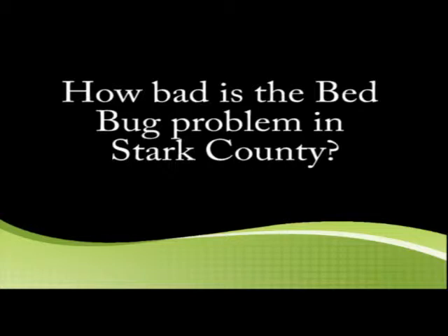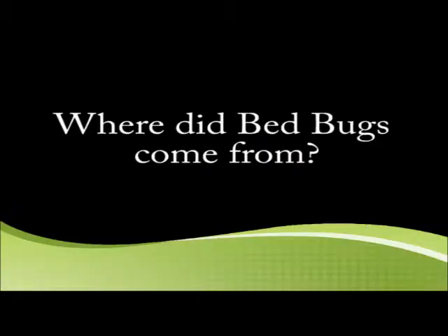How bad is the bed bug problem in Stark County? For the past couple of years, my company has been getting bed bug calls increasing at about 30% a year, so the infestation is getting worse. We strongly advise people to check when they travel, when they stay in hotels or anything. Locally in Stark County, bed bugs are showing up.